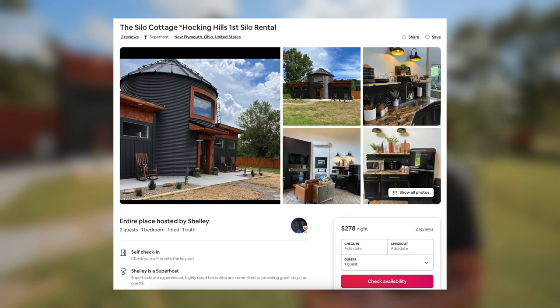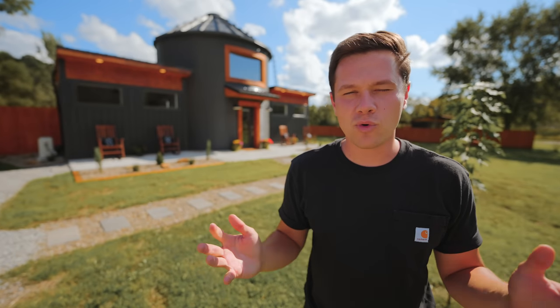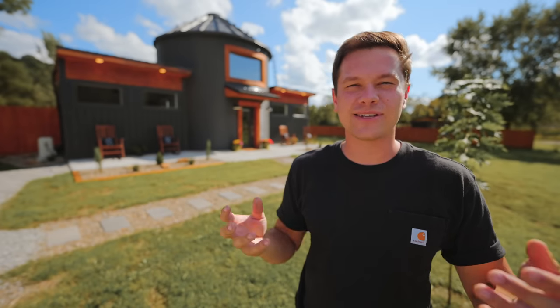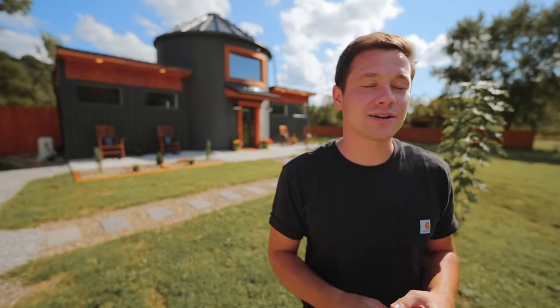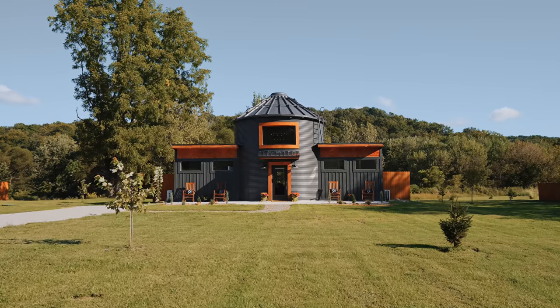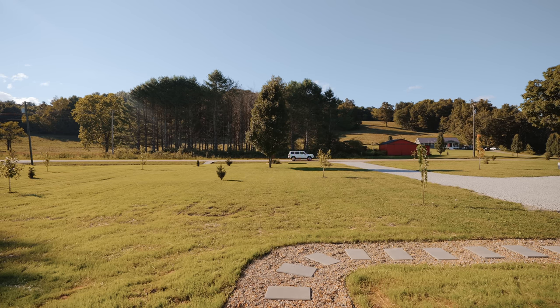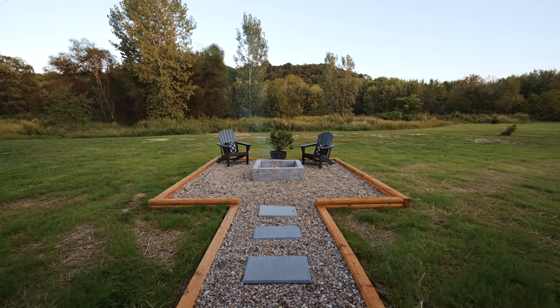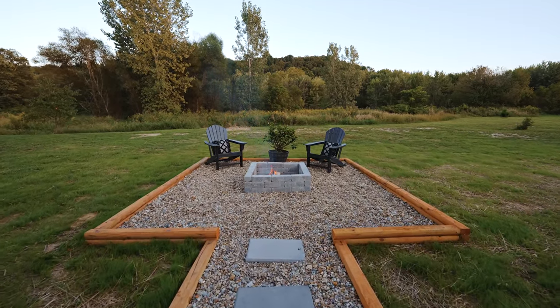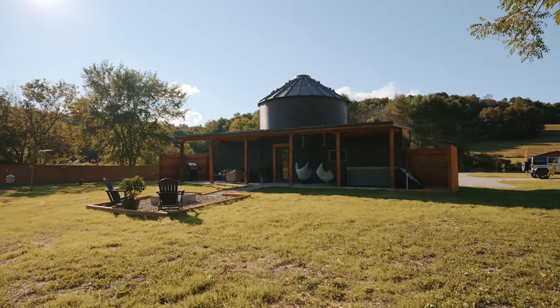If you want to book this place, the link is down in the description, along with links to their other two tiny houses on this property. We are in Hocking Hills, Ohio today. I'm always in this area because I live close by and there's always beautiful Airbnbs, cabins, and tiny houses to check out here. I was talking to the host when I arrived and I was telling them that their property is one of the most beautiful properties in Hocking Hills — just how open it is. You can see the trees all around, the hills, and the meadow behind the tiny house, and it's a really private area as well. I like it a lot.